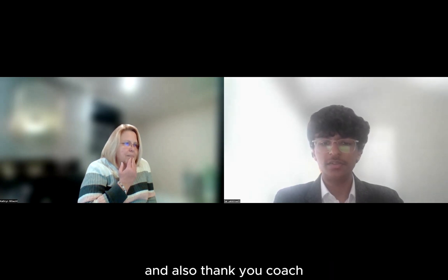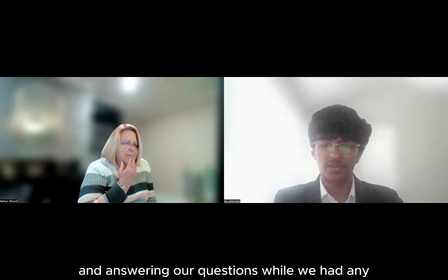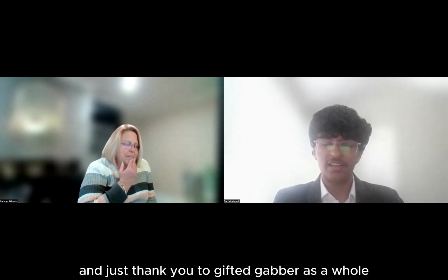And also, thank you, Coach Joe, for teaching us how to present and answering our questions whenever we had any. And just thank you to Gifted Gavri overall.